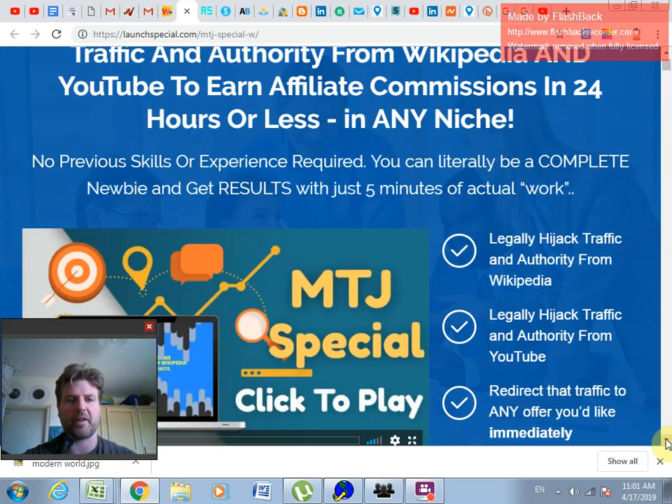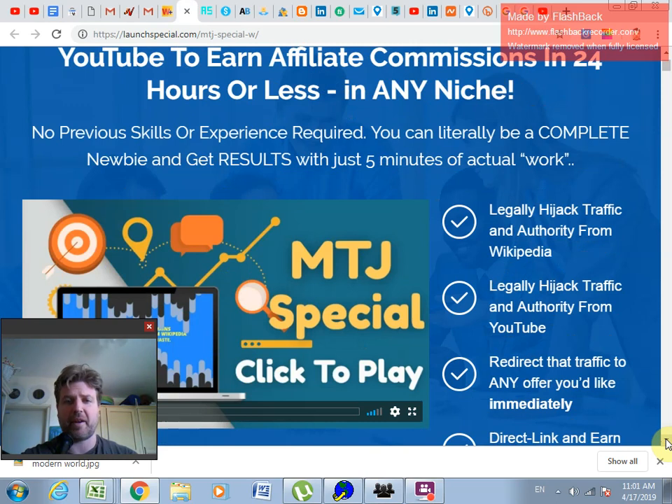You don't need any previous skills or experience and you can be a complete newbie to get results with this. You don't even need to build a website. You could just go to ClickBank and direct the domain to your ClickBank affiliate link and you'll be getting tons of traffic within the same day. It took me a day and a half to get my first sale, and in five days I've gotten about 20 sales already.